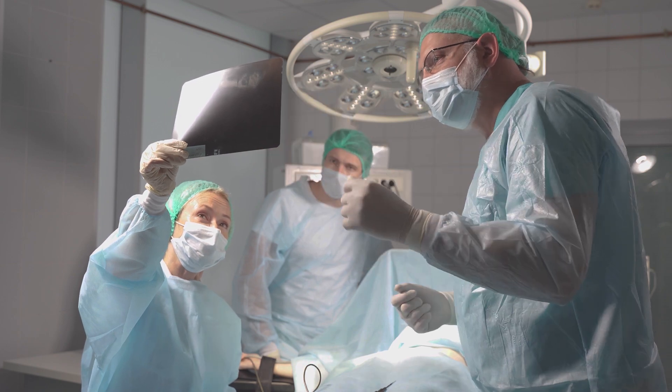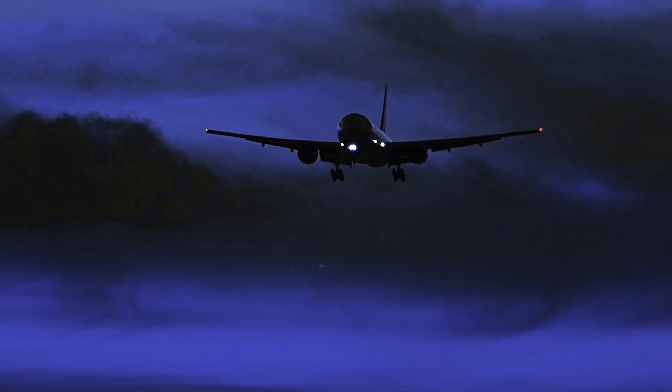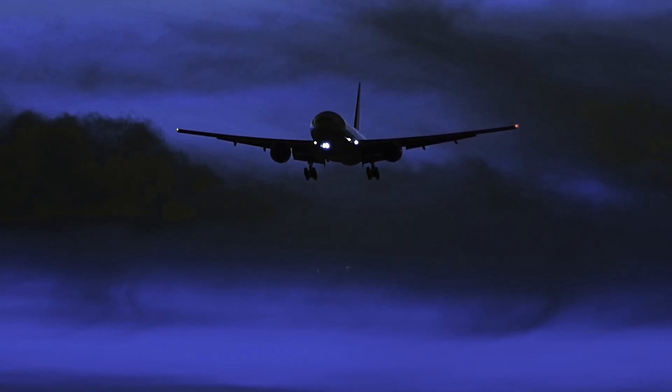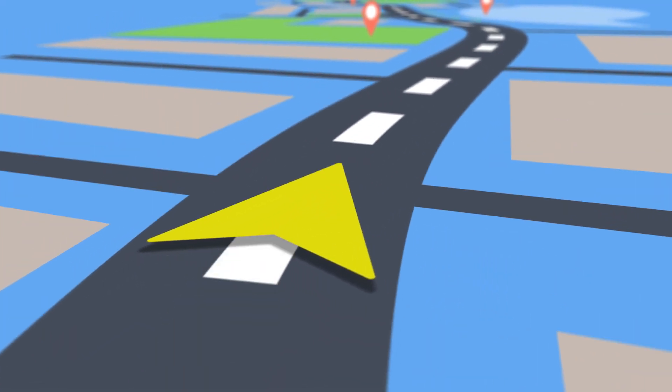I always equate it to airline pilots — these days they could fly a plane on their own, but they're going to put it on autopilot because that's the safest, most efficient way to fly people. Same thing with GPS. This is what the robot does — it's individualized GPS for each patient.